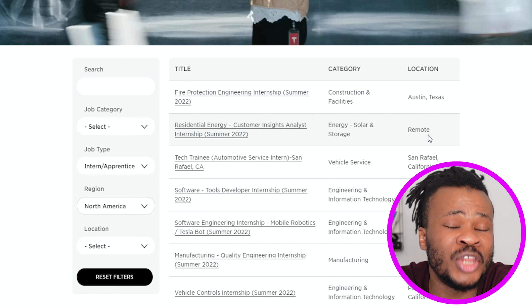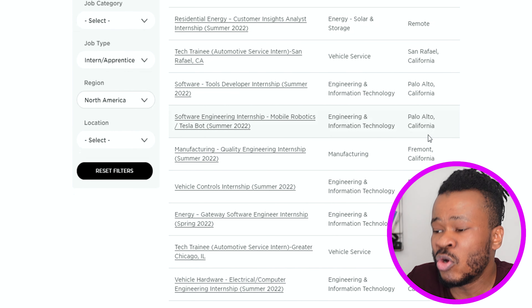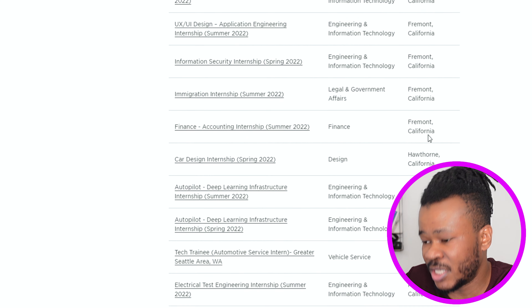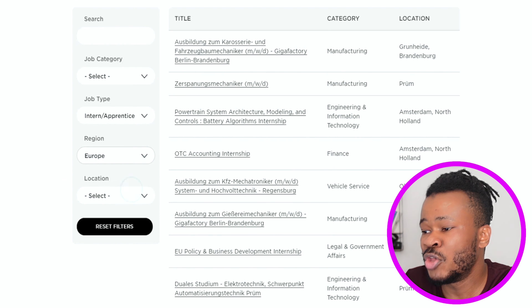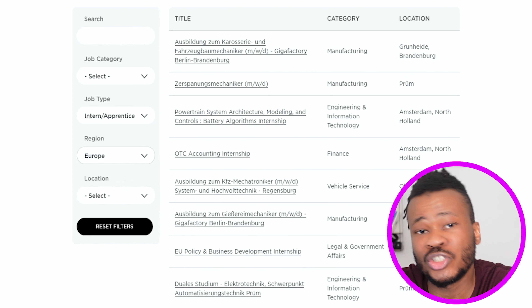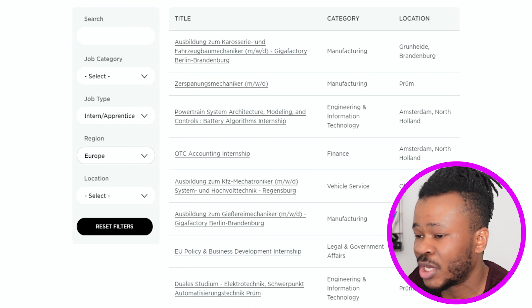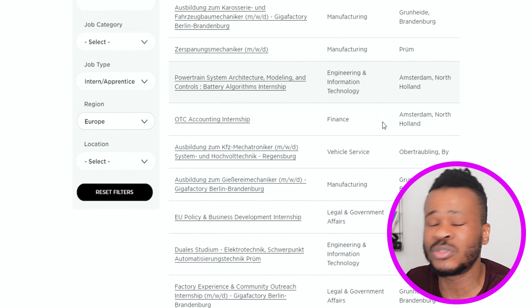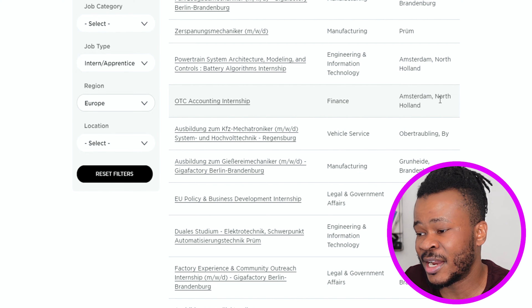So there are also remote jobs available for students. If you're a student or intern and you want to work for Tesla remotely, there's a remote job available for you. The list goes on across different states and locations in the US. When you change the region to Europe, you'll be able to see jobs available for students there as well — mostly at their Gigafactory, which I believe is their battery factory located in Germany and different parts of Europe.